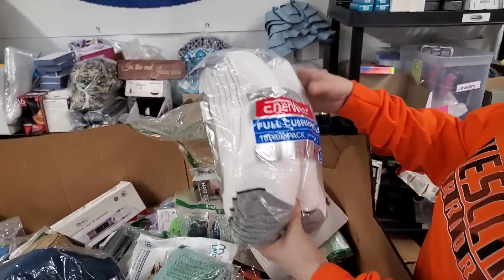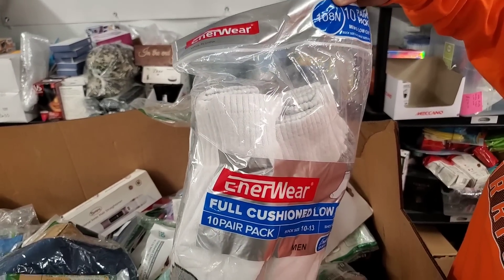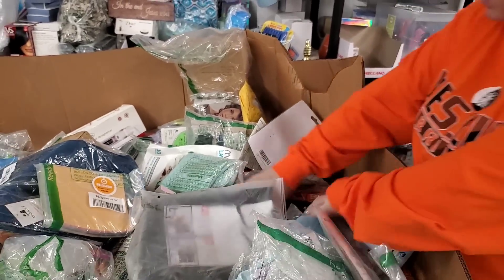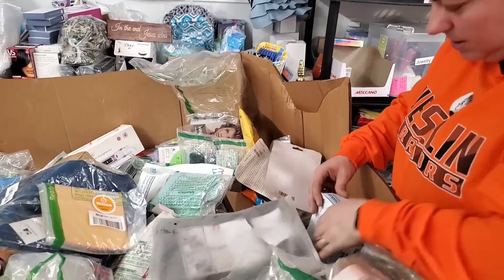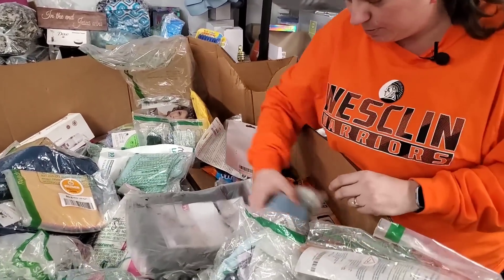Socks, anyone? This is a pair of men's socks, 10-pair, low cut, size 10 to 13 shoe size. Then there's a really big box we're going to get out — disposable protective masks. And these are little infant feeding cups.